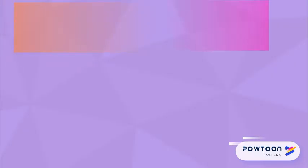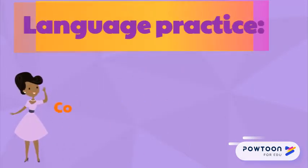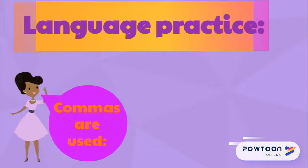Commas are used to create pauses in sentences. They are used between nouns in a list, to separate introductory words from the rest of a sentence, and in indirect speech.